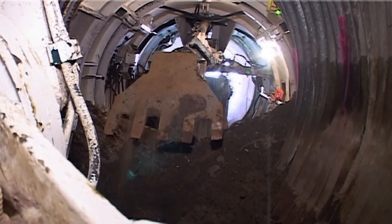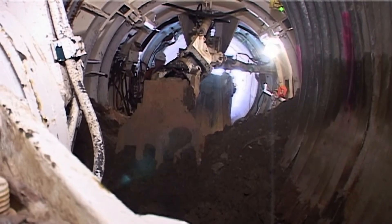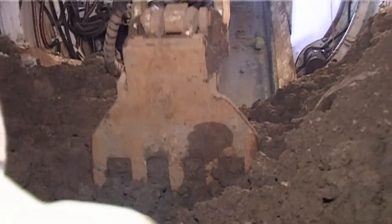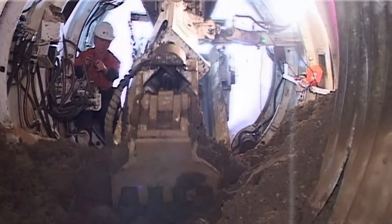The old steel pipe segments and surrounding ground material are then removed by an articulated digger arm, and the new reinforced concrete pipe segments are jacked in to replace them.